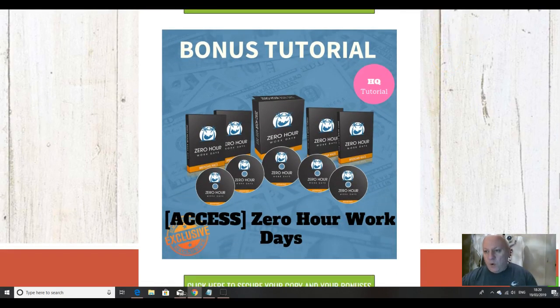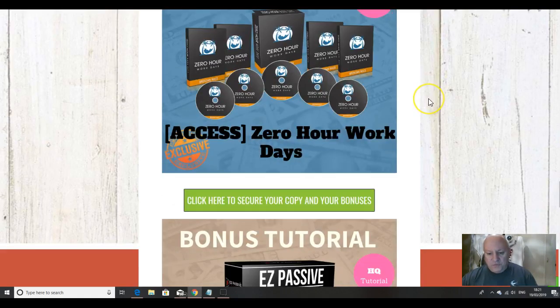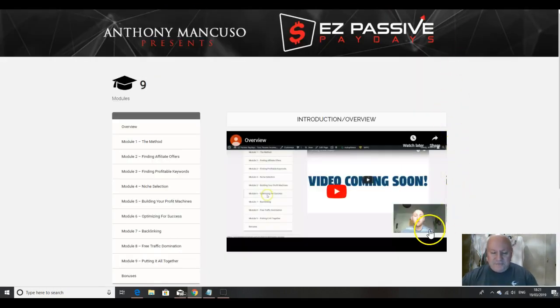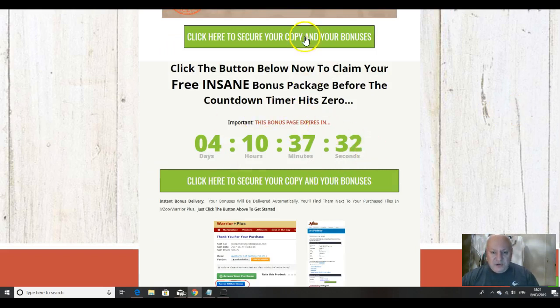The next bonus is Zero Hour Work Days — another different method using free and paid traffic, another course by Brendan Mace teaching yet another technique. And then yet another course by Anthony Mancuso, another experienced internet marketer — this one is about localized keywords and is nicely niched. You'll enjoy the course.